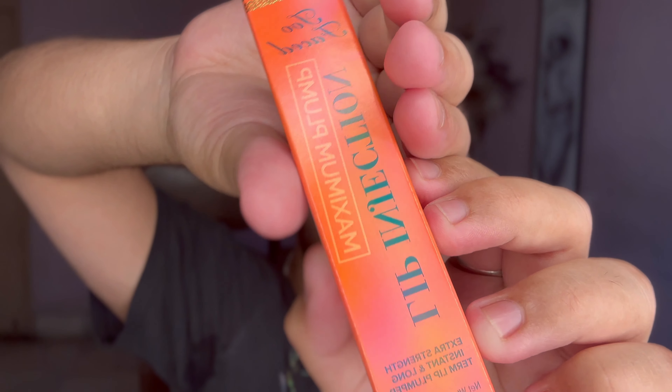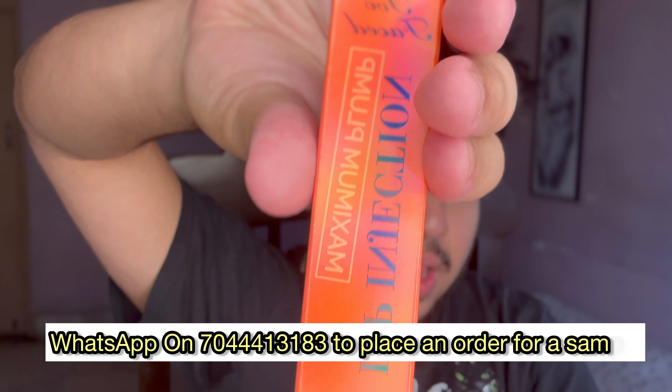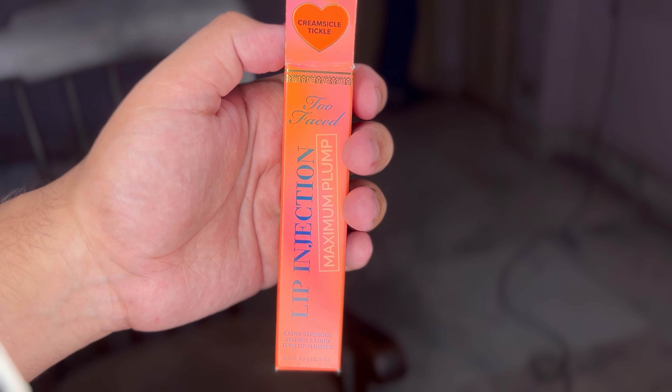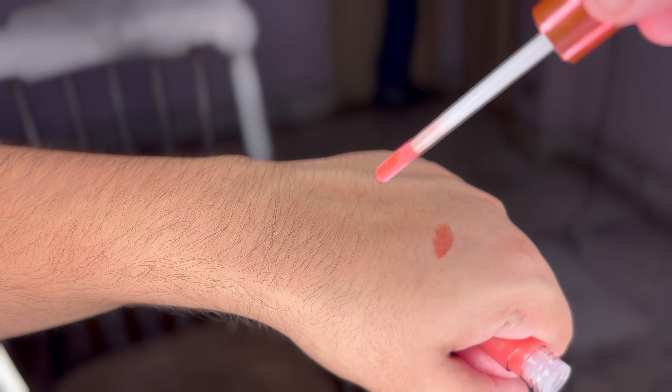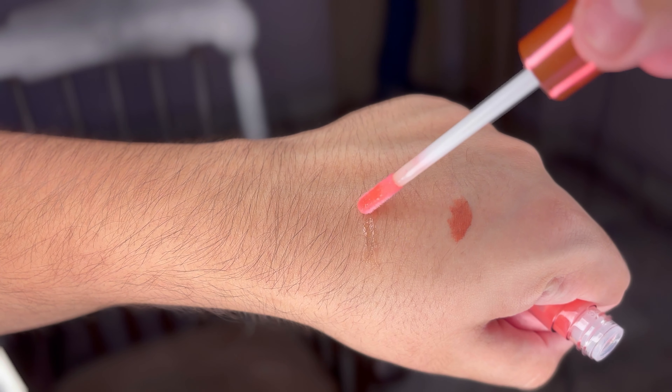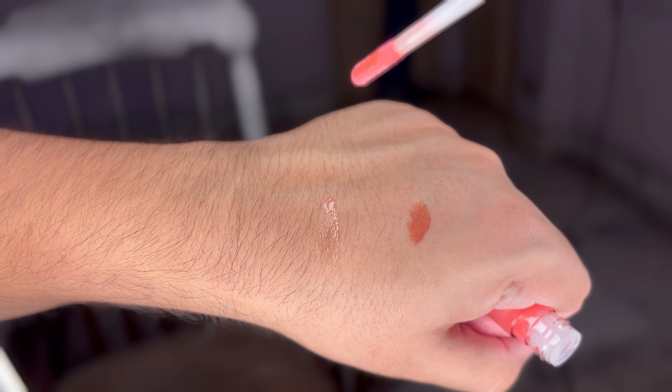The next product is the Too Faced Lip Injection. I think I've heard a lot about this product. This is the Maximum Plump version. I love the color inside — it's a very interesting color. Honestly, I would not try this because my mom told me it actually did burn, but beauty is pain, so I'll just not talk about that. I find this product very interesting — it's like a lip injection, almost like Botox, and it plumps your lips. It's in the shade Creamsicle Tickle. This is exactly what it looks like. I'm going to feel the tickling for sure, maybe a burn, but for you all I'm ready to bear the pain.